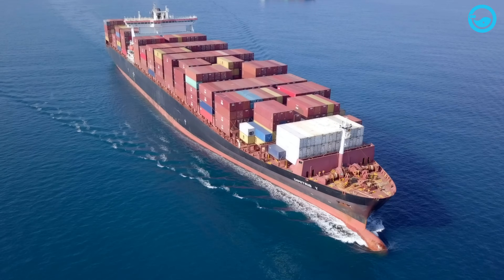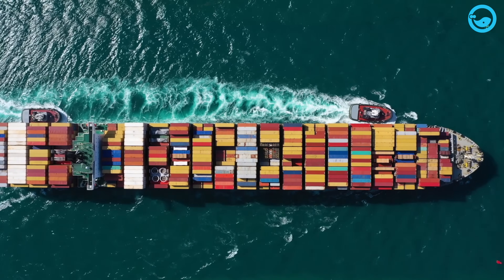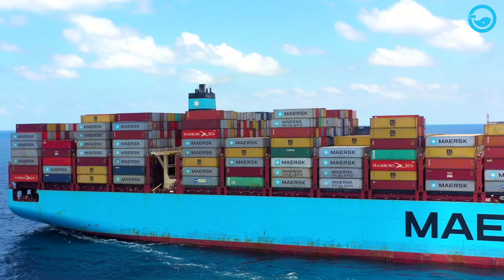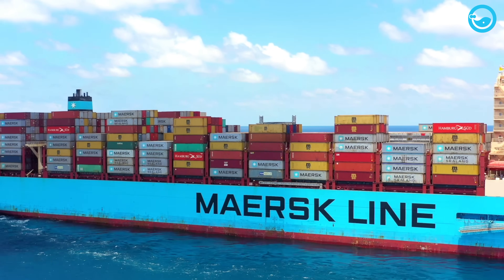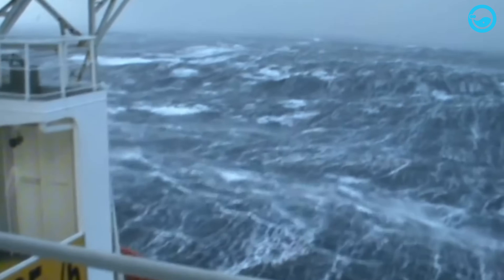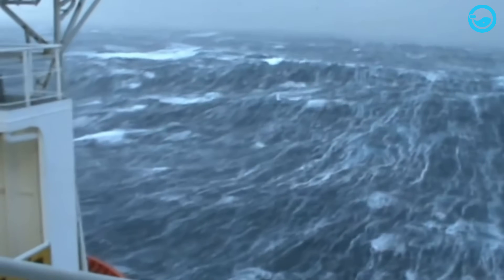Container ships are one of the most commonly used modes of sea transportation for carrying goods between countries. They are large in size and capable of carrying a significant amount of cargo, including electronics and food products. To safely transport a large amount of cargo, container ships must be able to withstand various weather conditions, including storms.